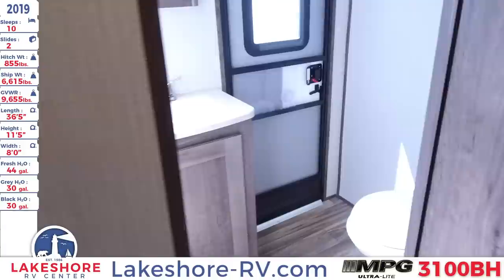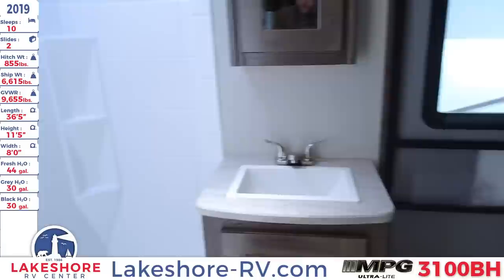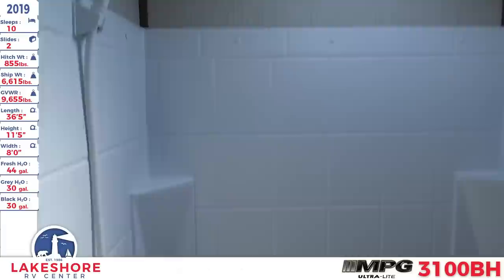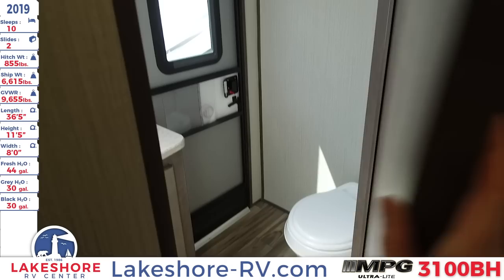As we continue towards the back we'll approach the master bathroom, which does have a second door — incredibly convenient so you don't have to go tracking through the entirety of your RV just to use the restroom. We have a nice sink with large cabinet beneath and a nice mirrored medicine cabinet above. Then there's the shower and tub with overhead light and sprayer. On the opposite side you have the foot flush toilet.